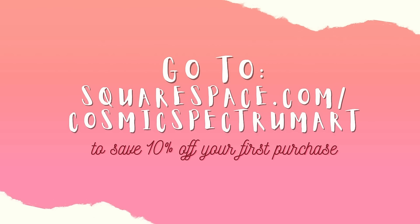Once your site is done and ready to launch, you can head to squarespace.com/CosmicSpectrumArt and get 10% off your first purchase of a website or domain.